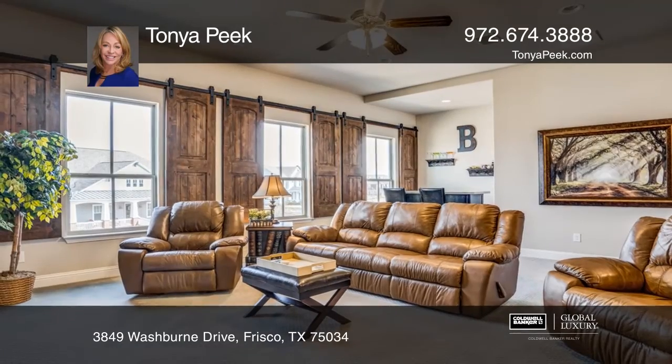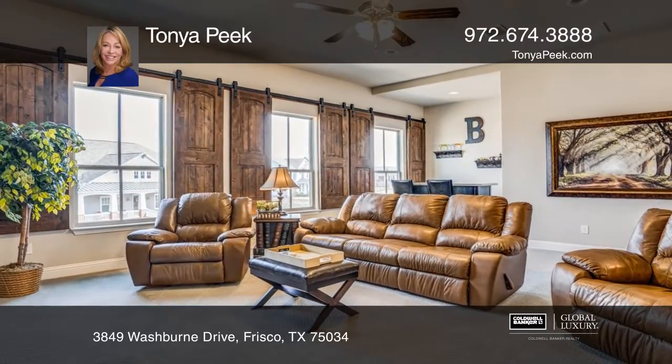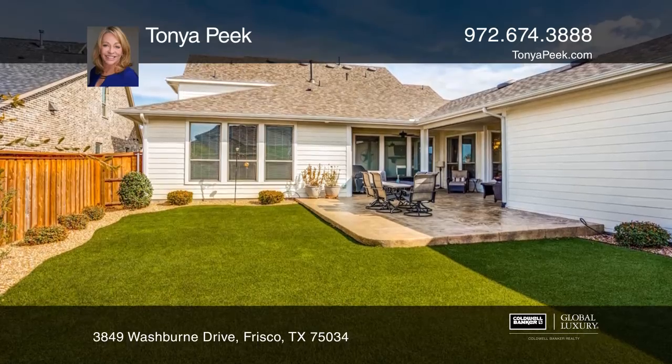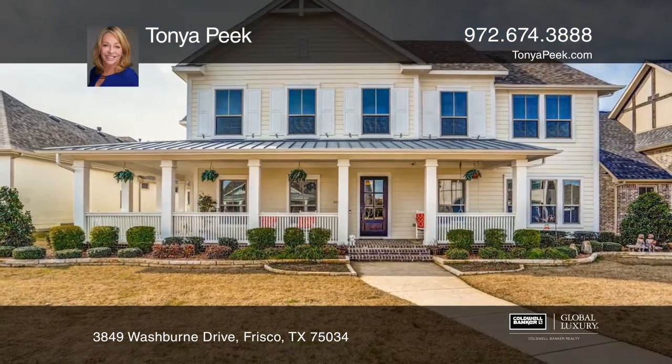This home is complete with a backyard, a two-and-one-half car garage, and a wraparound porch. If you feel this is the property for you, contact Tanya Peak to see how to make it yours.